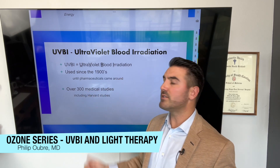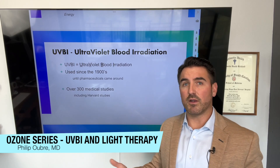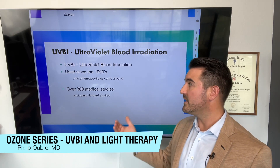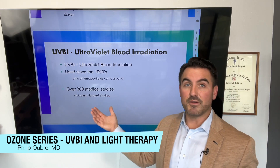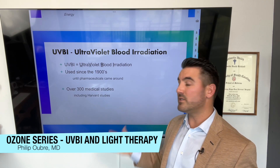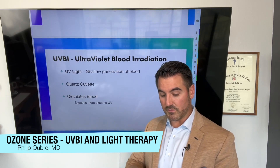UVBI has been used since the 1900s. Like in the ozone world, it fell out of use once pharmaceuticals came around. They were using it for lupus, sepsis, and blood infections, but pharmaceuticals and antibiotics were much better, so it fell by the wayside. There have been over 300 medical studies — arguably not a ton, but still 300 studies, including some Harvard studies — providing data and research proving that it is beneficial.